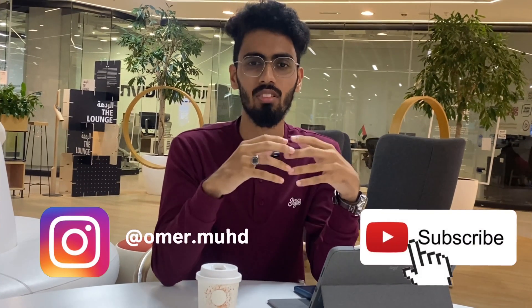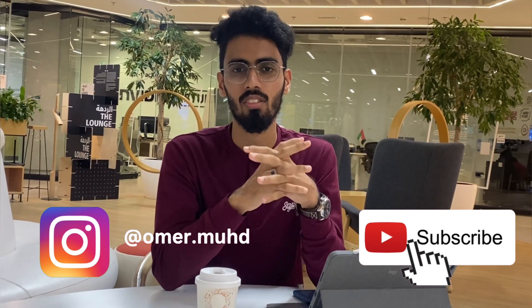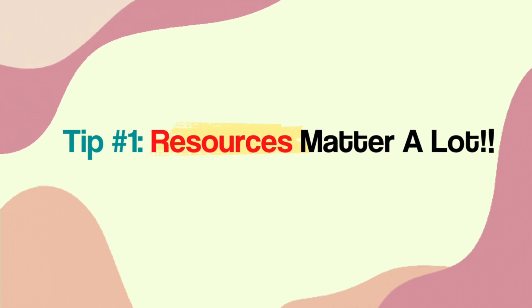Asalaamu alaikum wa rahmatullah. Myself, Omar Muhammad. I am pursuing my third year of MBBS currently at Burma Medical College. In my first year of MBBS, I was able to do well in anatomy and I ended up with a distinction with 81%.